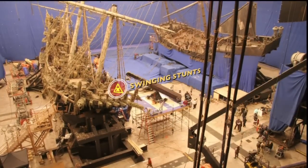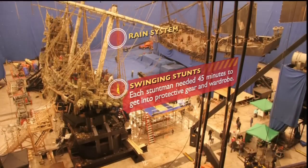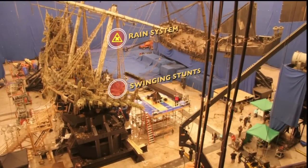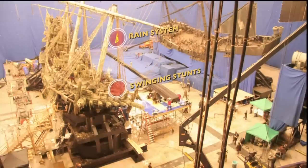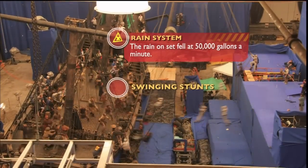This is a great view of the two ships together. We can see the camera cranes and the rain system working take after take. Stunt players are swinging between the ships, while others are engaged in carefully choreographed sword fights on deck.